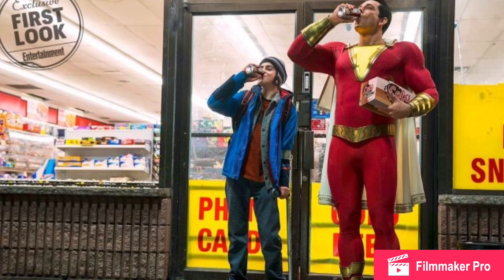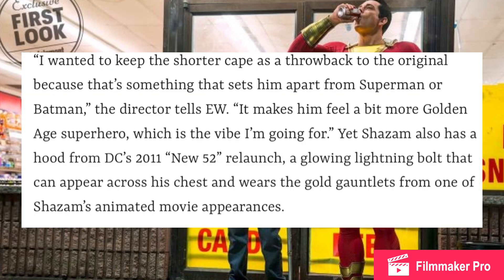The costume is very interesting. To redesign the iconic superhero costume for the big screen, director David Sandberg says he took elements from throughout the character's appearances in comics and animated shows. He says: 'I wanted to keep the shorter cape as a throwback to the original because that's something that sets him apart from Superman or Batman. It makes him feel a bit more golden age superhero, which is the vibe I'm going for.' Shazam also has a hood from the 2011 New 52 relaunch, a glowing lightning bolt that can appear across his chest, and wears the gold gauntlets from one of Shazam's animated movie appearances.